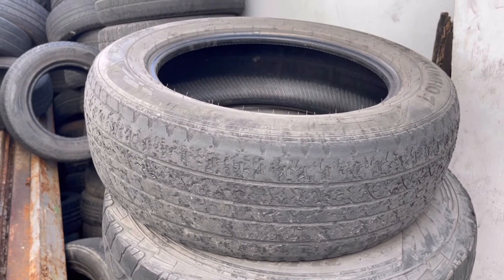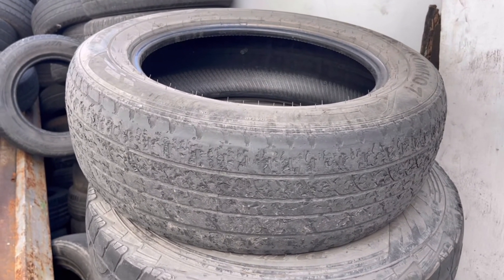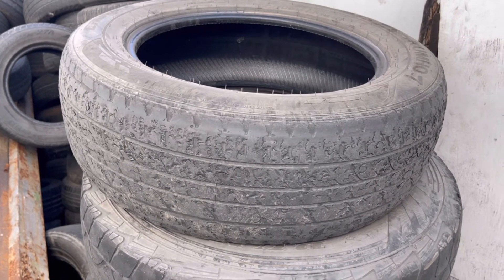Thank you so much. I hope to see you again. I hope you learned from this video about tread chipping. Bye!